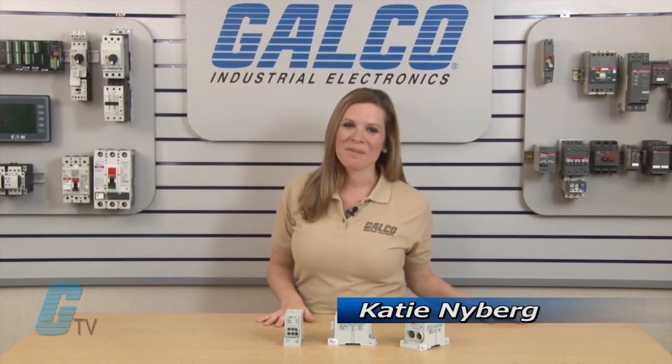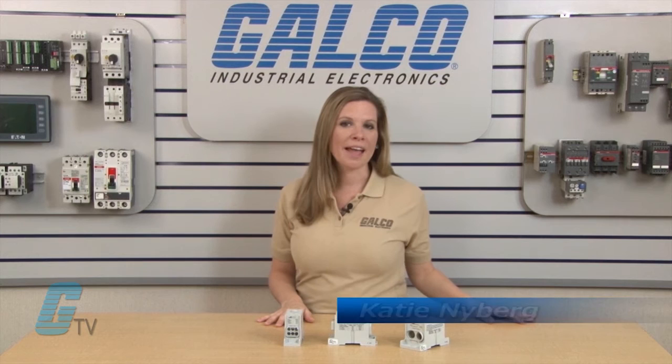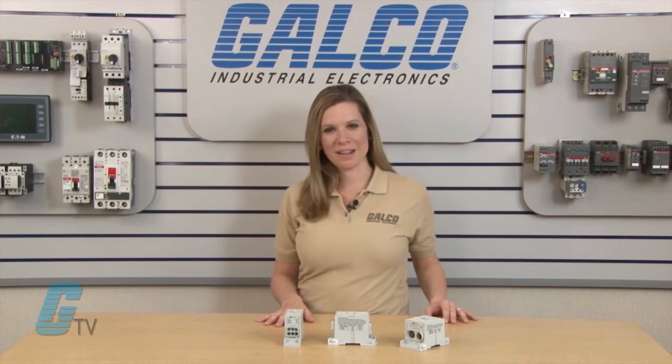Welcome to Galco TV. Today we'll be taking a look at the PDBFS series of Power Distribution Blocks from Cooper Bussman.